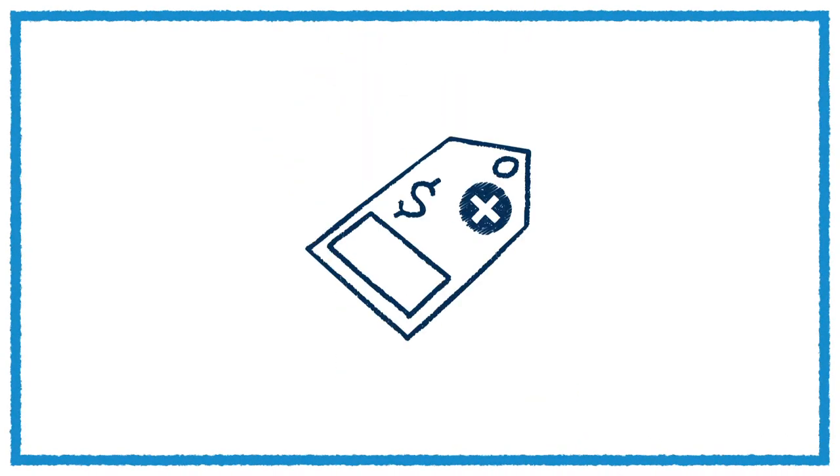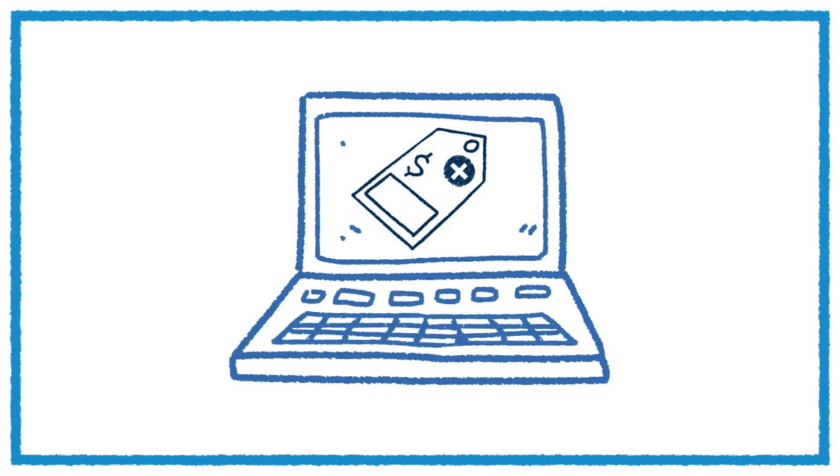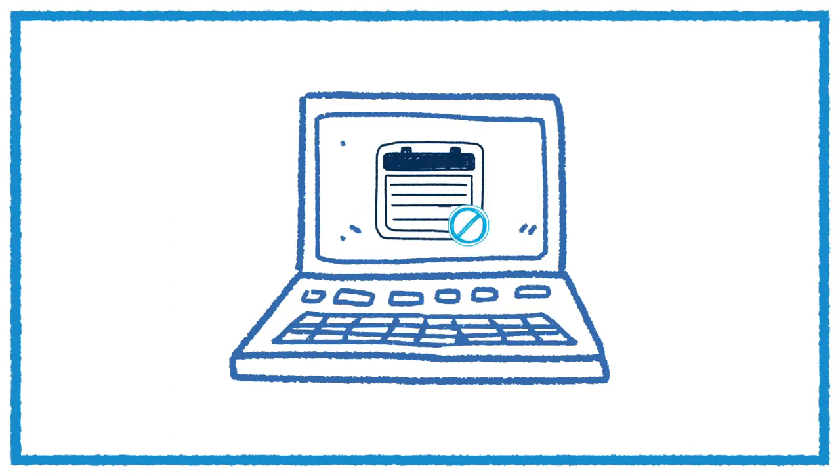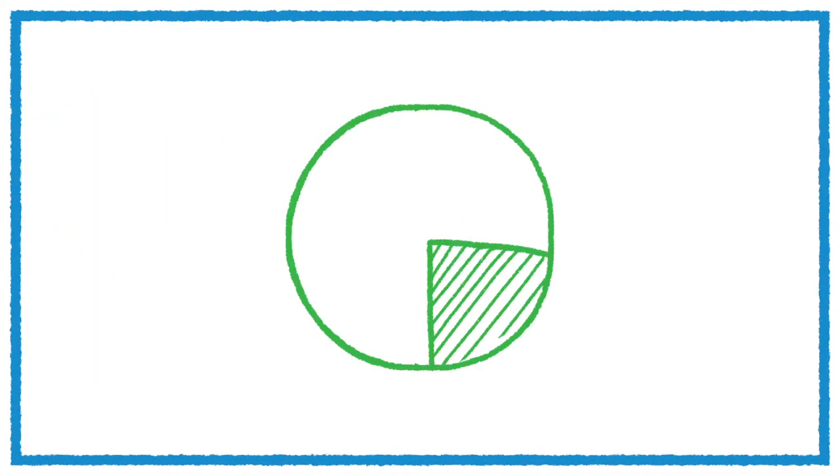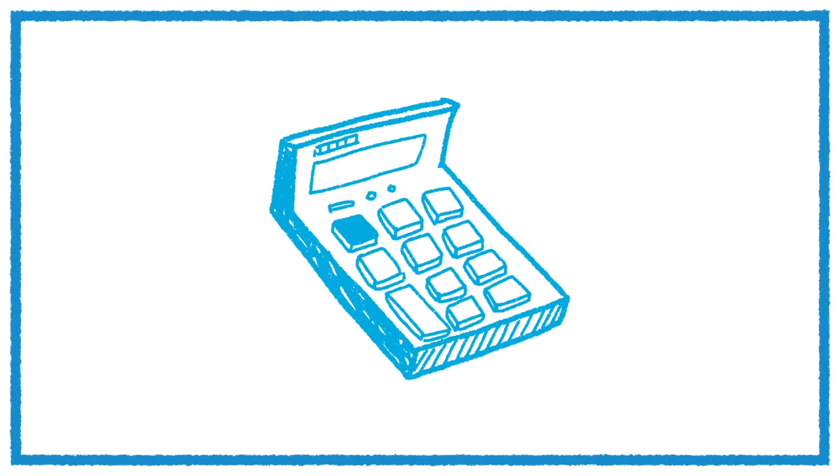In addition, most of our network doctors bill Cigna directly, so there's no need to pay up front or file a claim. You only need to pay any patient cost share responsibility at the time of service. This may include things like co-insurance, deductible, or excess amounts.